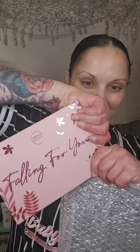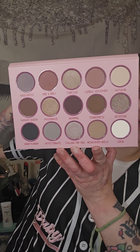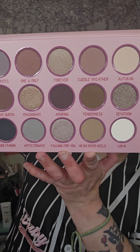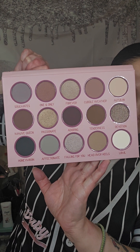Last but definitely not least, the palette. This palette is called Falling for You, and it's by Lorella. This will run you $20. Oh, look at that — that is true fall fashion right there. You have your whites, your neutrals, your grays, and your crepes. This looks like a very versatile palette and it looks like it's going to be great on all skin tones, and that I do appreciate very much.